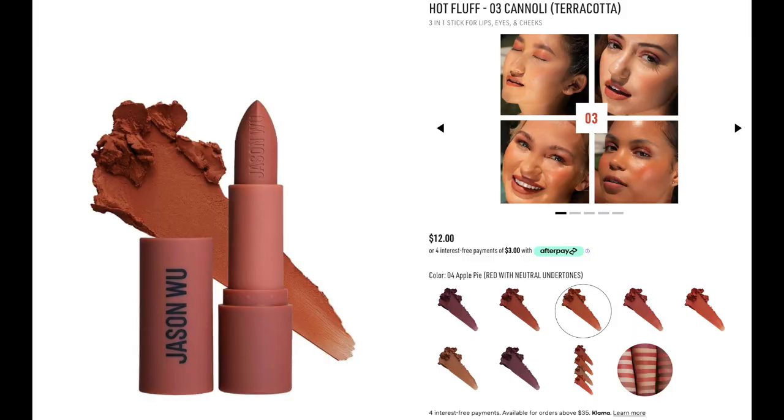This is also Jason Wu and this is a three-in-one, but I thought I'd mention it because a lot of people like a matte lipstick. This is their Hot Fluff and this is the Shea Cannoli. I personally like to wear this on my cheeks. The texture of these is so good and they last really, really long. Although they're more matte, they don't cling — and that I feel like is really impressive. Anything that clings, my lips can't do because I have dry lips. I ordered a purple shade of this which is going to be so good. I love a purple blush, but also a nice purpley tone for the lips is really, really good.